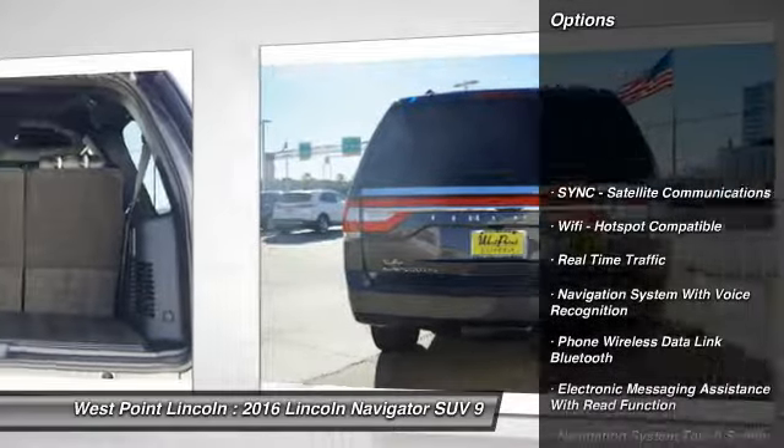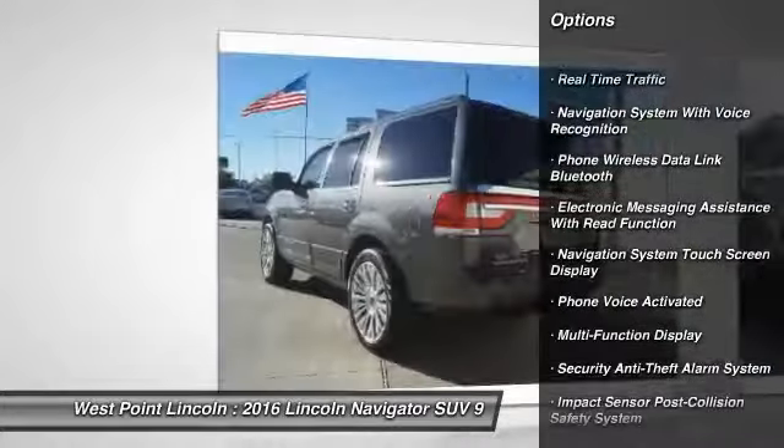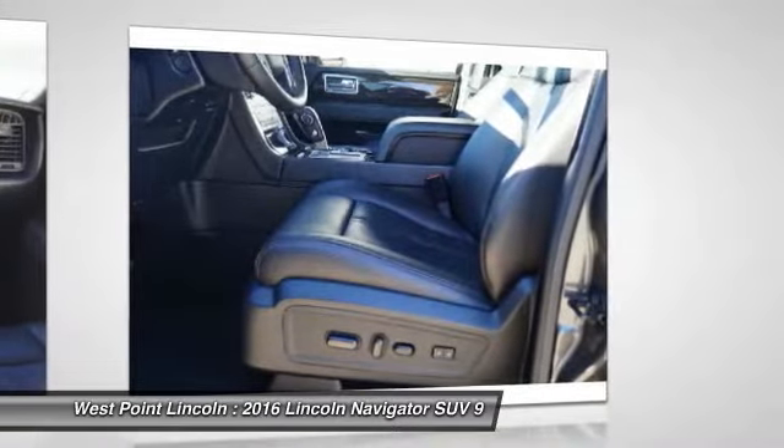Keyless entry, stability control, remote engine start, traction control, power steering, cruise control, universal garage door opener, trip odometer, power door locks, power brakes.